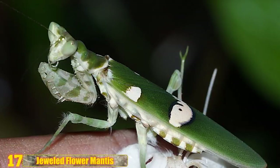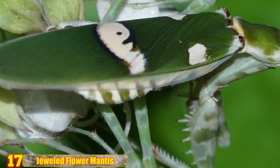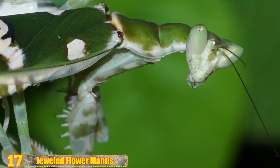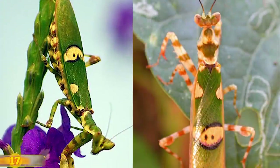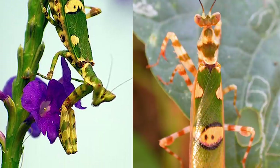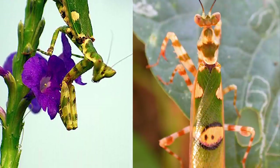Number 17 - Jeweled Flower Mantis: When encountered with a fearsome predator, the Jeweled Flower Mantis will suddenly spring its wings open, which as you can see are very brightly colored. It has a startling effect and gives the creature a good chance to slip away unharmed. They grow to around an inch and a half in length and take about three or four months to fully mature. If you're looking for an insect companion, these critters reportedly make for great pets — for insects anyways.